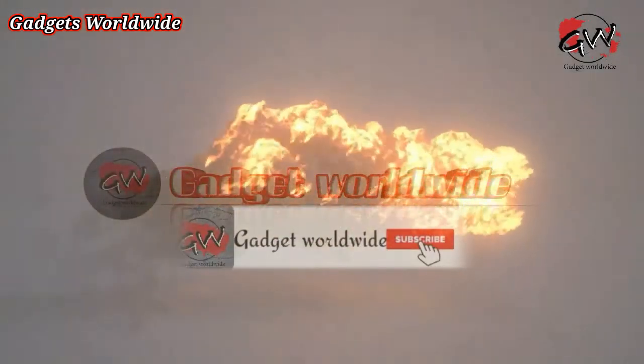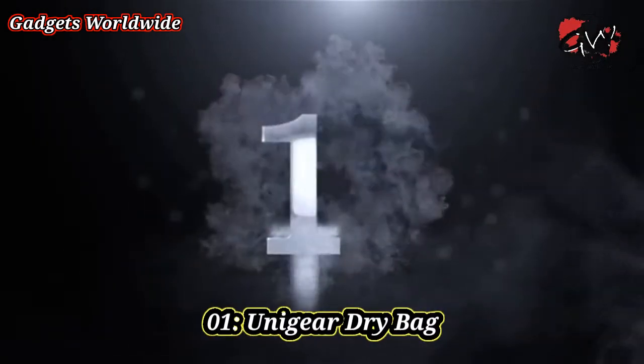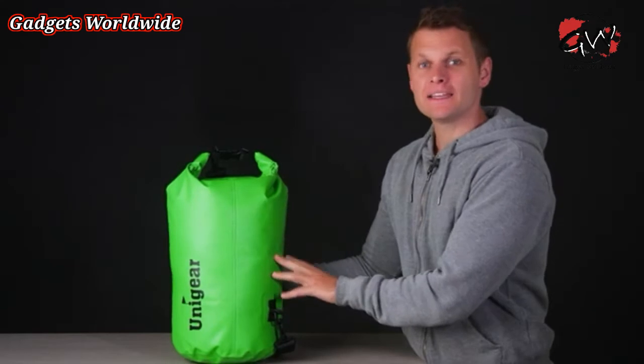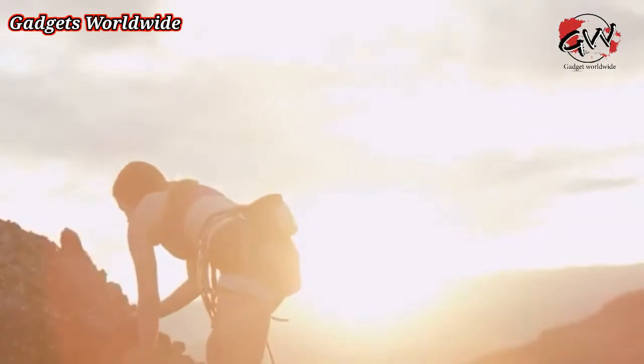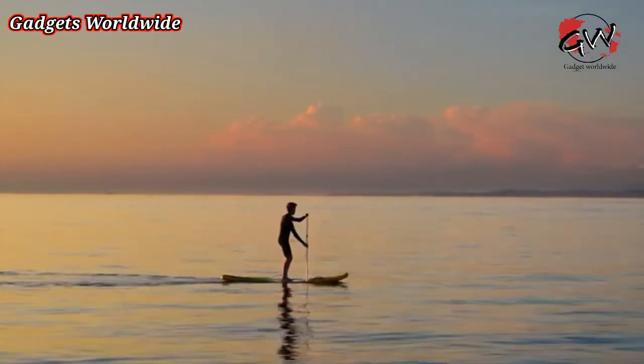Our original Unigear bag is everything you need to keep your gear and provisions dry. Perfect for boating, climbing, the beach, or anywhere you want to protect from water and moisture.